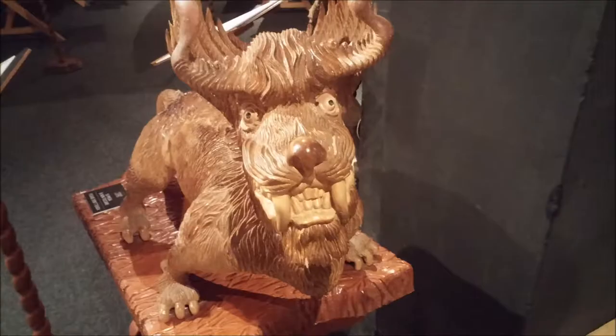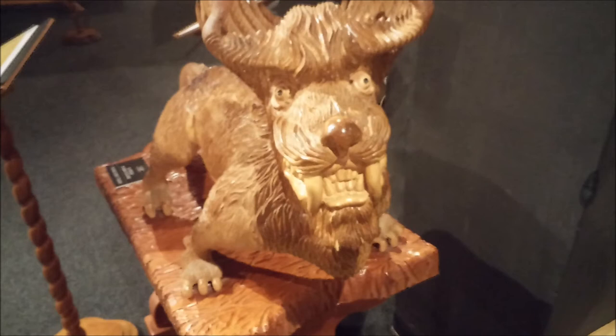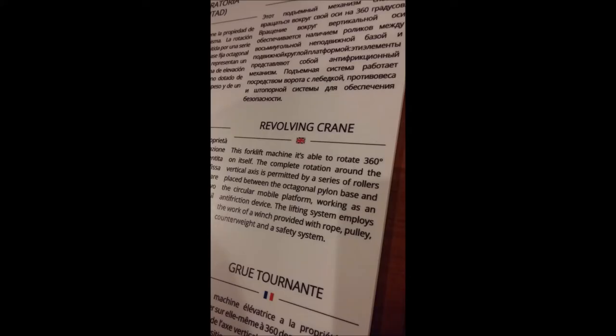He studied many different arrangements of animals. This is a sculpture of a fantastic animal as presented in the museum of Leonardo da Vinci. An amazing genius — the most amazing one I can recall ever studying.